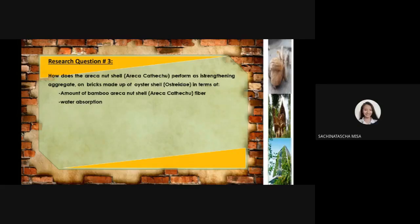Thank you, Ms. Jinky Labao. So now, research question 3 will be discussed by Mr. Jasal Kines. Mr. Jasal Kines, please take over.